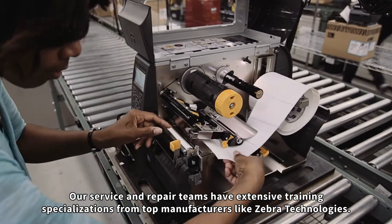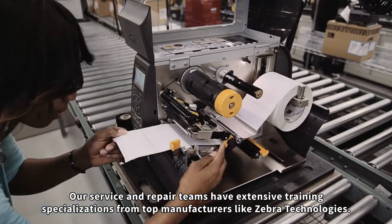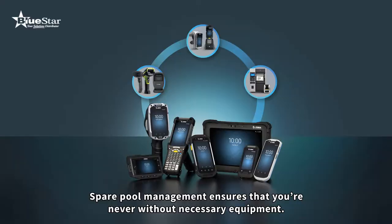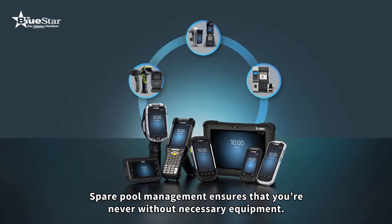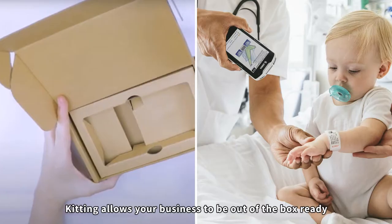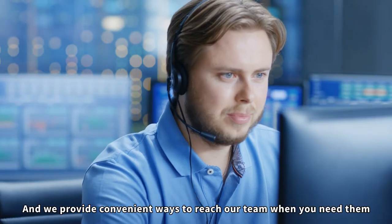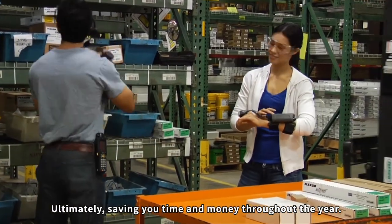Our service and repair teams have extensive training specializations from top manufacturers like Zebra Technologies. Spare pool management ensures that you're never without necessary equipment. Kitting allows your business to be out of the box ready, and we provide convenient ways to reach your team when you need them, ultimately saving you time and money throughout the year.